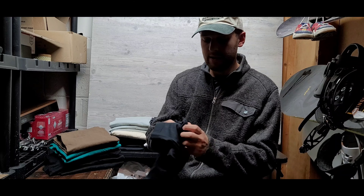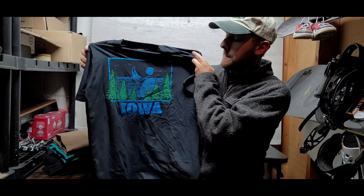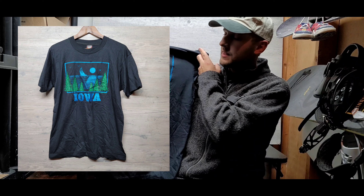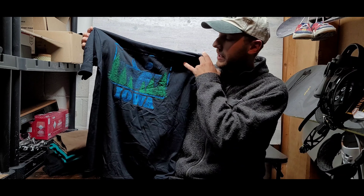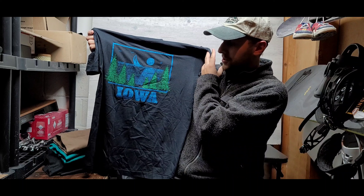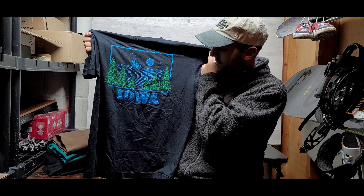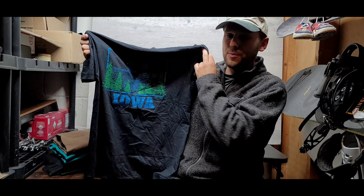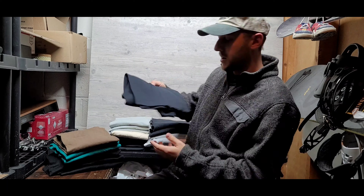This next one is for sure a dead stock one — ScreenStars Best tag. It's a big Iowa graphic t-shirt, super sick. It's got a sparkly screen print, and the graphic is really thick on it — a legit nice quality t-shirt. Just super cool with some type of fur trees, a sailboat in the background, and a moon on the sea. Iowa — you can't beat it.